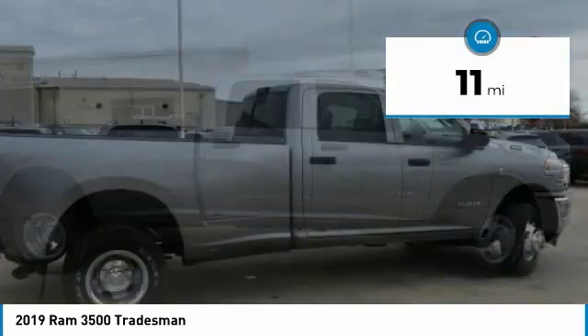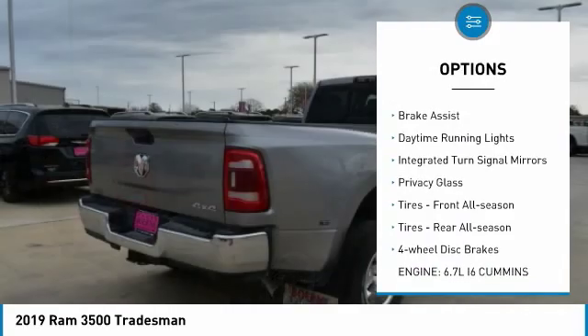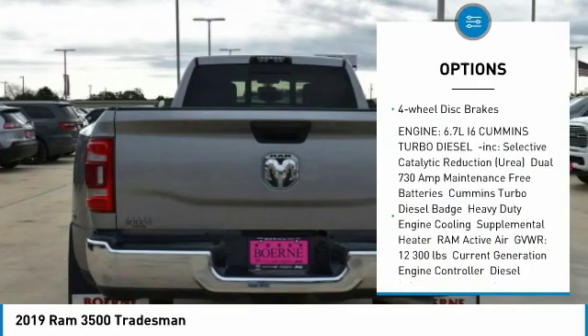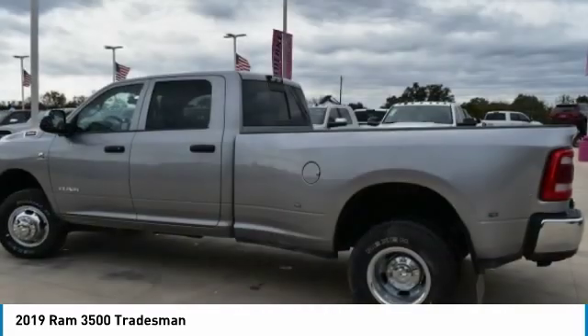This vehicle has less than 100 miles. Here are some of this vehicle's great options: 4-wheel drive, tow hitch, heated mirrors, brake assist, daytime running lights, integrated turn signal mirrors, privacy glass, front all-season tires, rear all-season tires, and 4-wheel disc brakes.